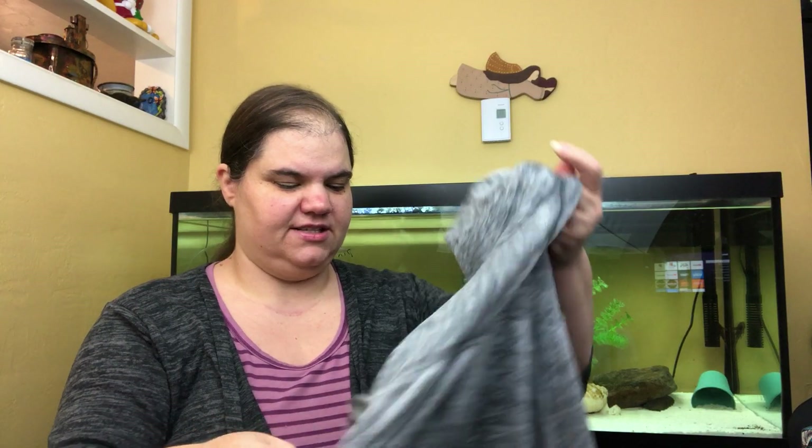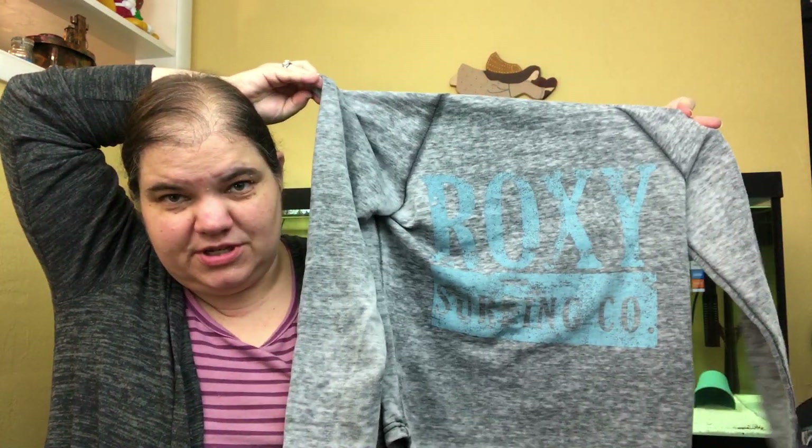Like I said in the last video, I do buy skater and surfer brands — they tend to do well for me. This is just a women's Roxy pullover hoodie with the Roxy spell-out on the back. It won't make a lot of money but it will sell. Size medium.